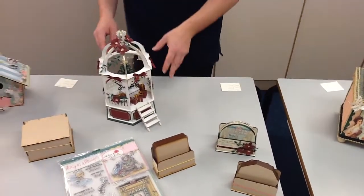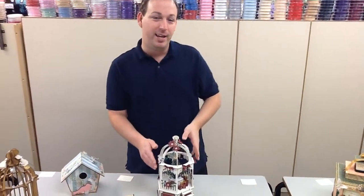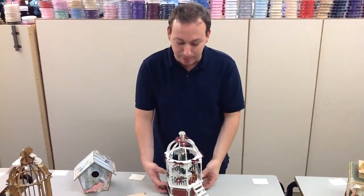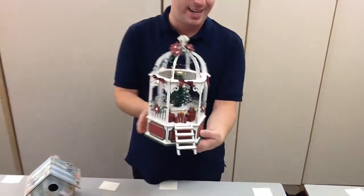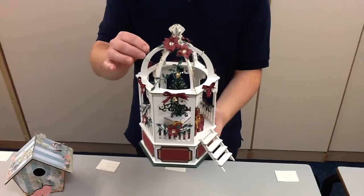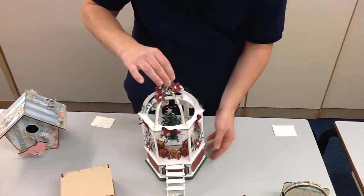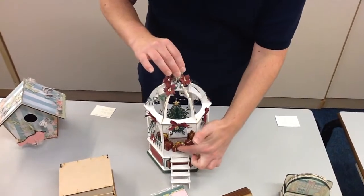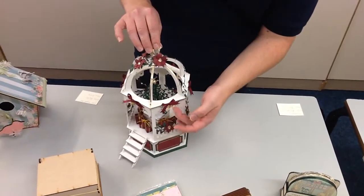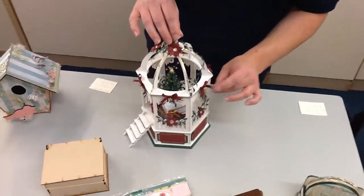Moving on — this is one I got a little bit taken up by, and before I knew it time had run away with me, but I'd created my Christmas gazebo. These all come as a flat pack kit. Everything is lettered so you can just follow it easy peasy; it really isn't difficult at all. As you can see I've decorated it quite ornately using peel-off lines and sticky gems, and I've made my own little boxes to go in the front. I've used a Christmas tree die for the middle and then added little bells that we sell in store for just £0.99 a packet, plus some ribbon bows.